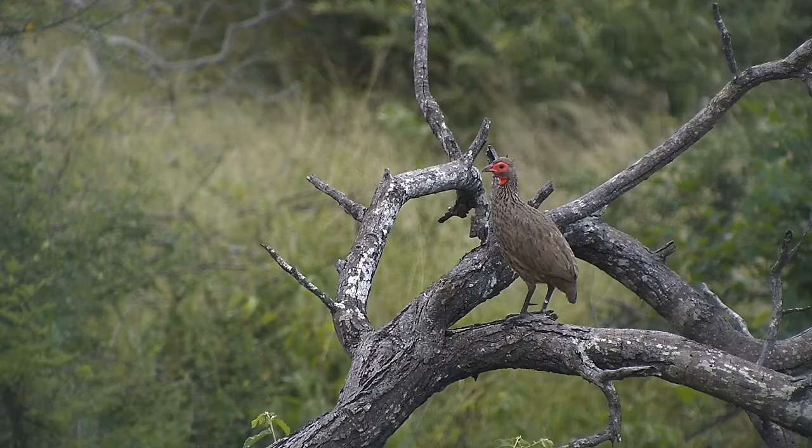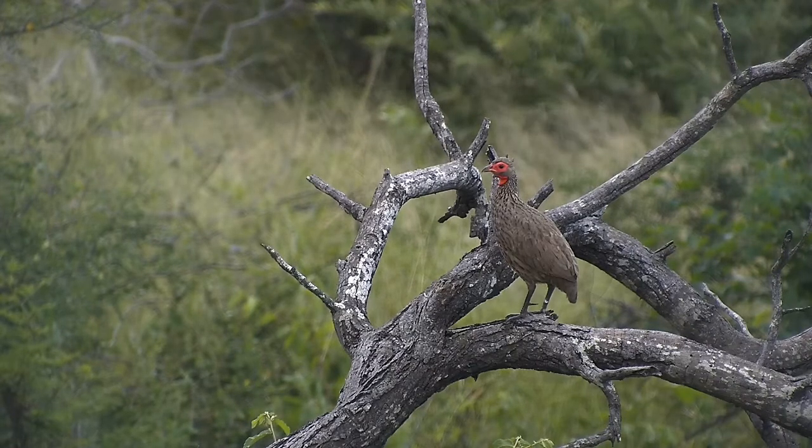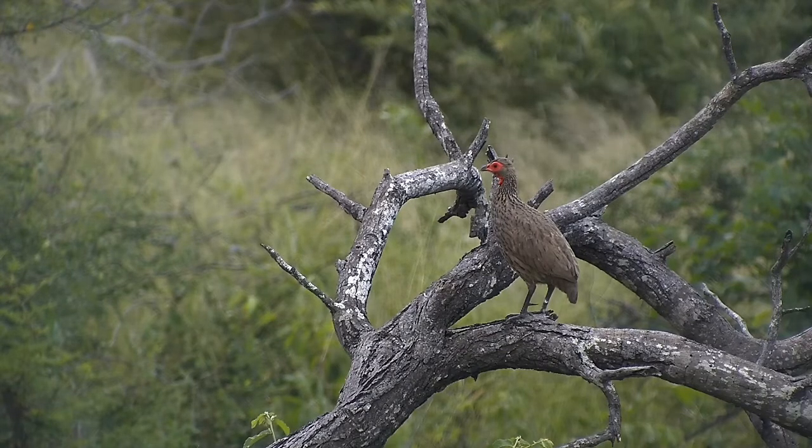You can also see the spurs on its legs — that's why they're called Spurfowls. The males will use those for breeding rights over the females.